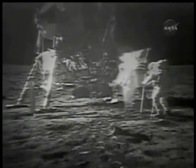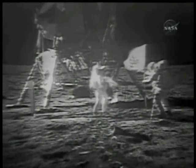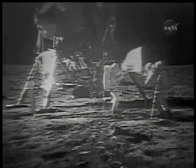They've got the flag up now. Looking at the restored video, the detail on the lunar module and the astronauts and the overall picture clarity and cleanliness is coming along just terrific.